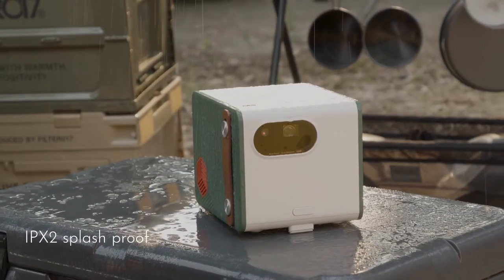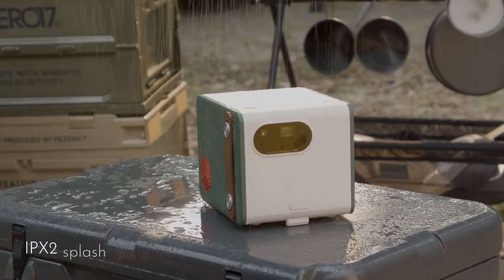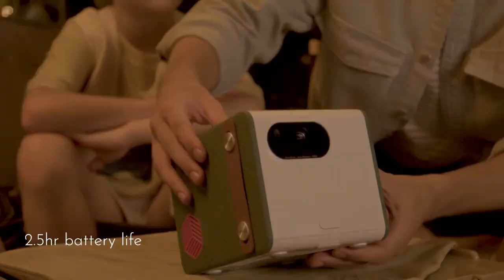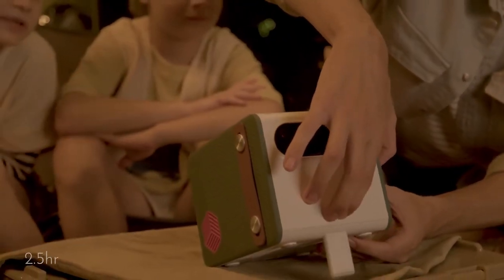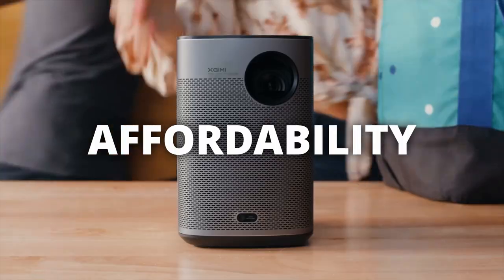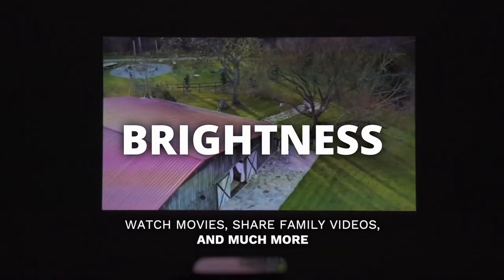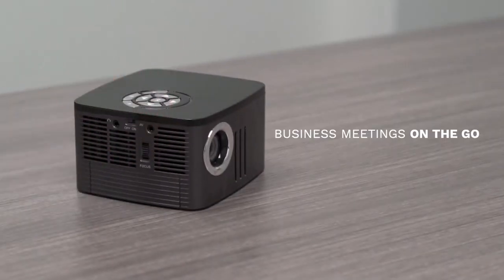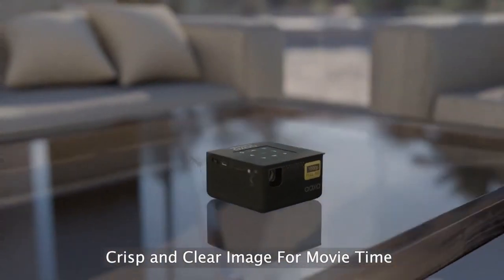In conclusion, each of the portable projectors we discussed has its own strengths and is suitable for different needs. The best portable projector for you ultimately depends on your specific requirements — whether it's outdoor durability, affordability, brightness, or larger screen size. Consider your needs and preferences to select a projector that best suits your situation.